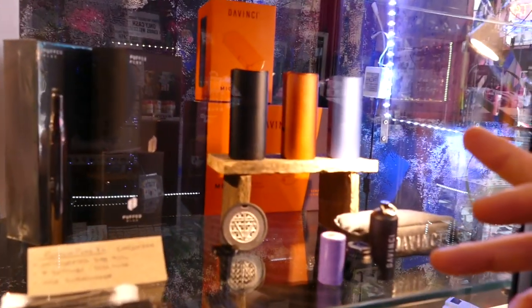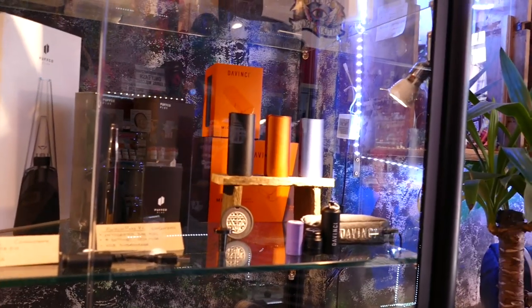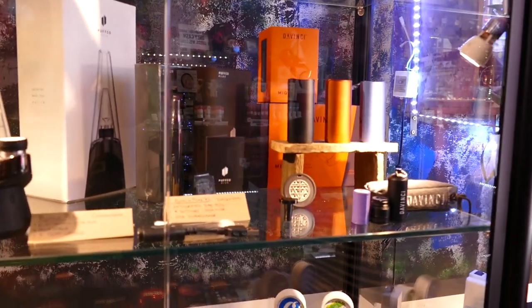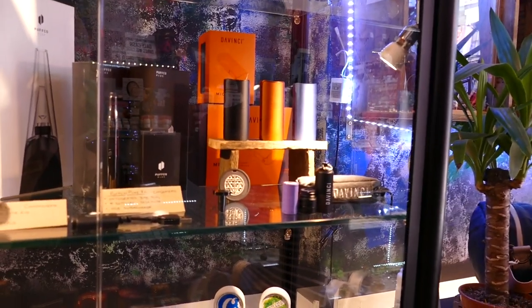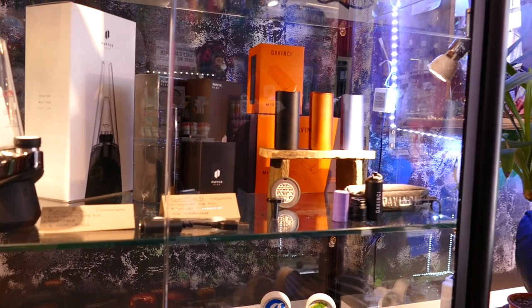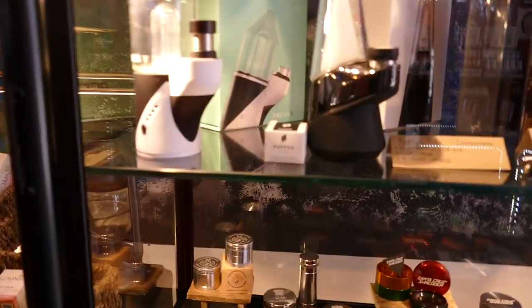Moving on, down here we've got the DaVinci — the Micro is really nice for discreteness. It's so portable you can just hide it in your hand, it's tiny. The flavor you get off it is ridiculous, really good unit for flower. It's got a Bluetooth function so you can have an app with it. They used to do the IQ before that, which is a little bit bigger — I used to use that as well, so I can vouch for it. Then there's the Puffco Peak — anyone who knows about that, it's for extracts.